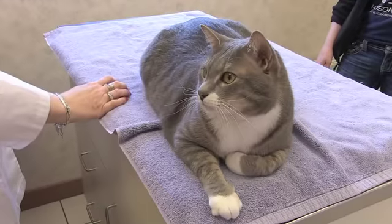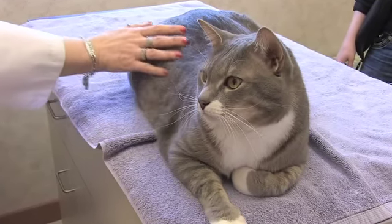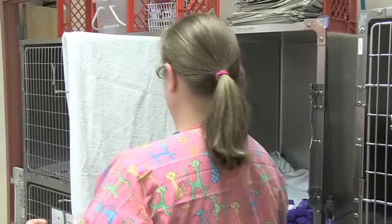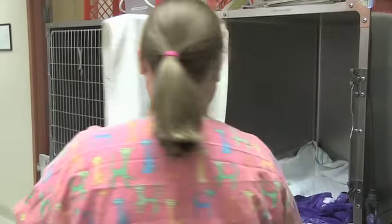If a cat is stressed out, the heart rate is going to be artificially raised, the blood pressure is going to be raised, and we want them to be in as natural and relaxed a state as possible. The spray you're going to want to use directly on towels that you would use to restrain them with, place in cages, and cat beds.